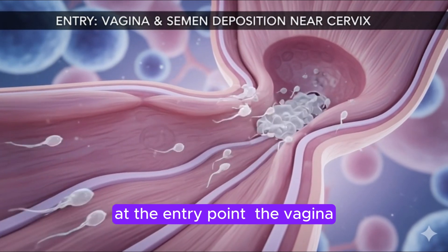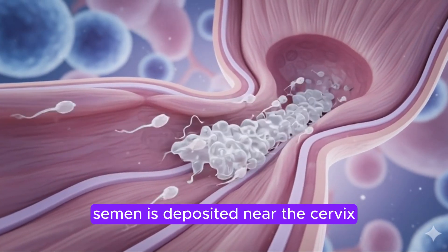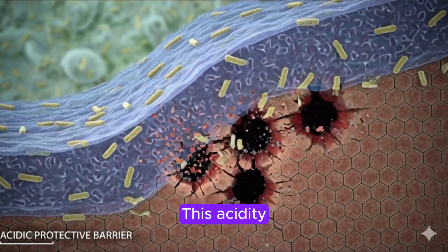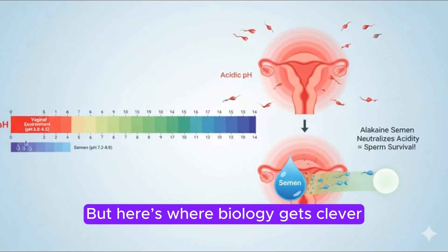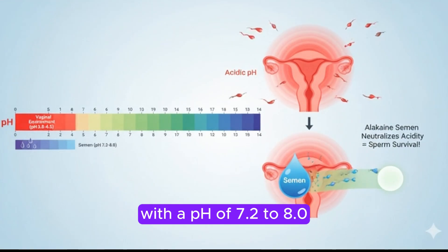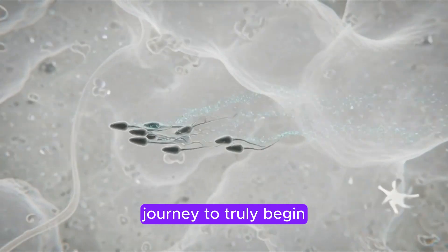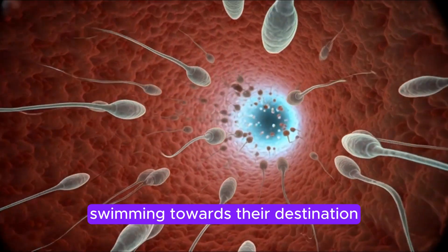Our adventure begins right at the entry point — the vagina. After ejaculation, semen is deposited near the cervix. The vagina typically has an acidic environment around pH 4.0 to 4.5, which is a protective mechanism designed to guard against harmful bacteria. But the semen itself is alkaline, with a pH of 7.2 to 8.0. This temporary neutralization is crucial, allowing the sperm to survive long enough for their journey to truly begin, as they start their incredible motility, swimming towards their destination.